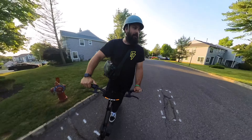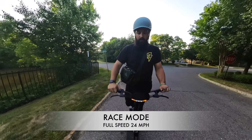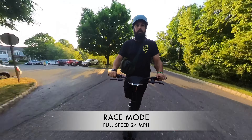We obviously know race mode is going to dominate, but let's try it anyway. Fall back to a stop at one mile per hour and full throttle — this is in race mode.